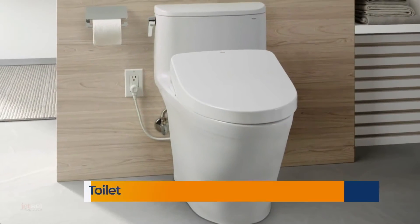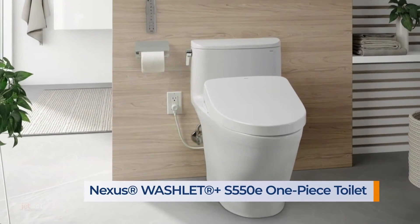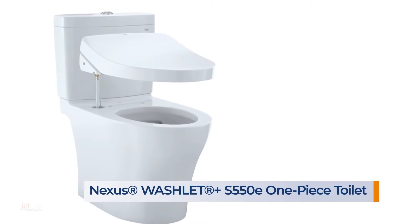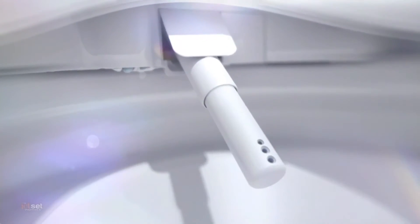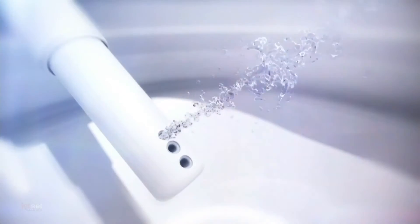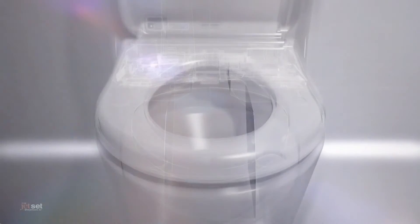Upgrade your bathroom with Toto's elegant Nexus Washlet Plus S550E one-piece toilet. It seamlessly connects to Toto's Nexus toilet and Washlet bidet seat with no visible hoses or cords. With Washlet, Americans shifted their daily ritual from wiping to washing — featuring warm water cleansing, a warm air dryer, and a heated seat to keep you clean and comfortable.